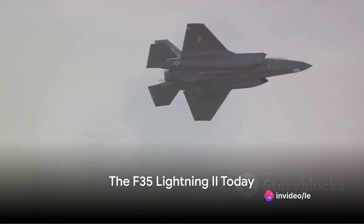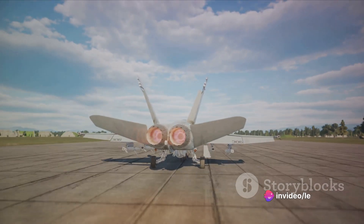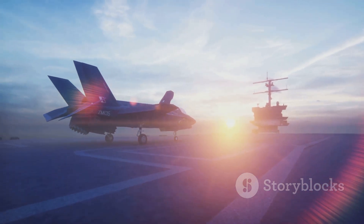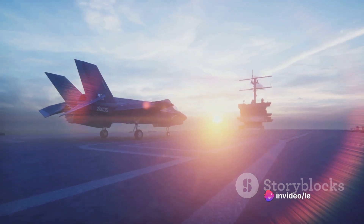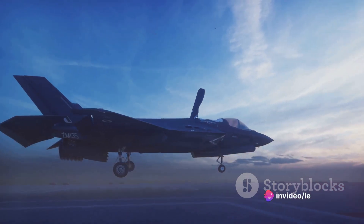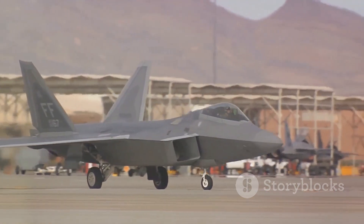Today, the F-35 Lightning II stands as a symbol of military might and strategic deterrence — a testament to the power of innovation and the relentless pursuit of technological superiority. The United States maintains the largest fleet, but the United Kingdom, Italy, the Netherlands, Australia, Norway, Denmark, Canada, Israel, and Japan are all proud operators of this advanced multi-role fighter. Each of these nations uses the F-35 Lightning II in ways that best suit their unique strategic needs and defense priorities.